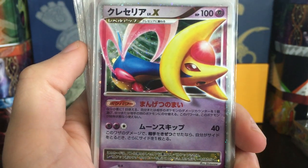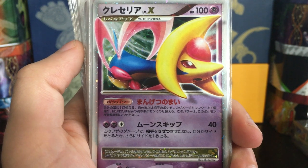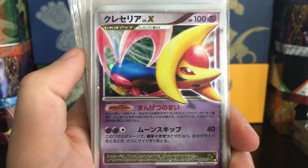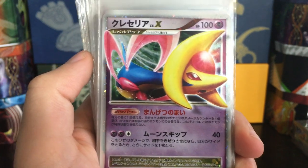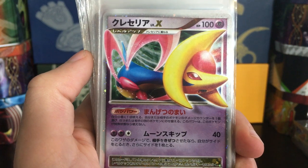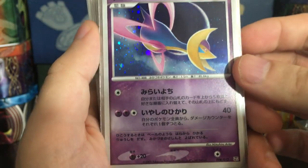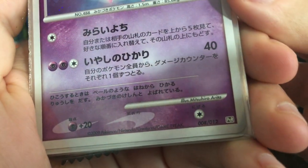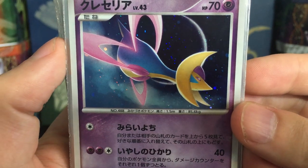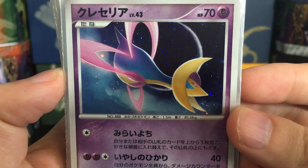Cresselia Level X — I actually purchased some earlier but really wanted to pick more up. I got two of them, both Unlimited. With Japanese cards, the Unlimited versus First Edition distinction is fairly difficult — usually Unlimited is actually rarer than First Edition sometimes, and sometimes it's 50/50. With English it's clear: First Edition has a much more limited print run and is much more desirable, but that's not the case with Japanese. I just love the artwork — look at that beautiful Cresselia artwork.